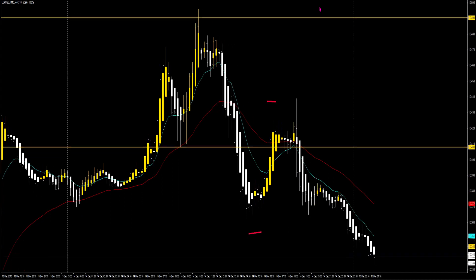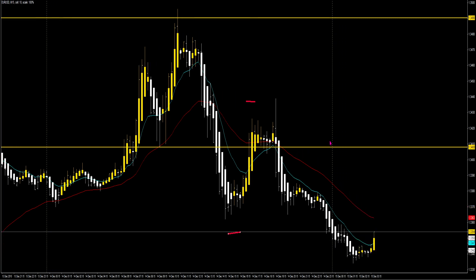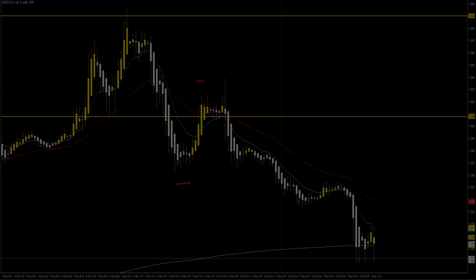We are now triggered into the short. From this point we can start moving and trailing our stop losses below the 36 moving average. We are entered in on the trade — a nice little short trade. The profit target at 633 all depends on how you manage these positions. This is our conservative entry going short.